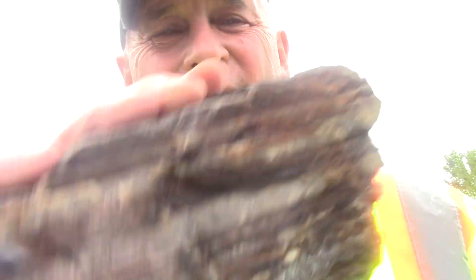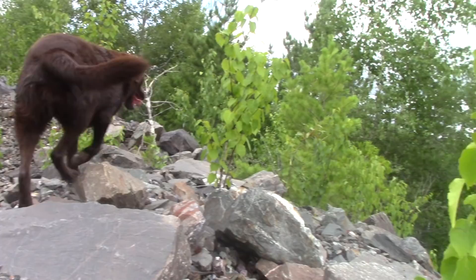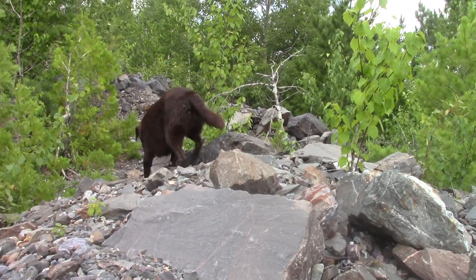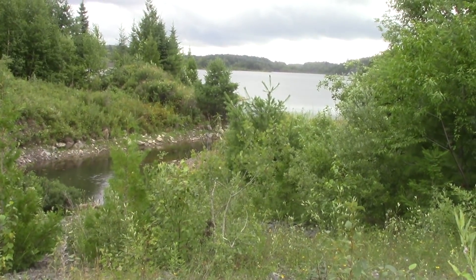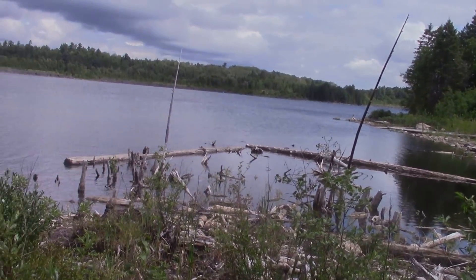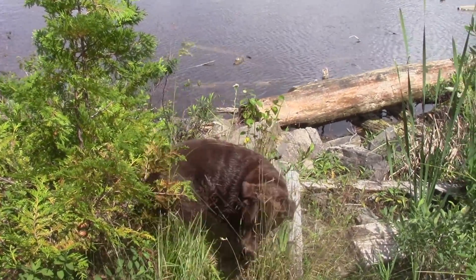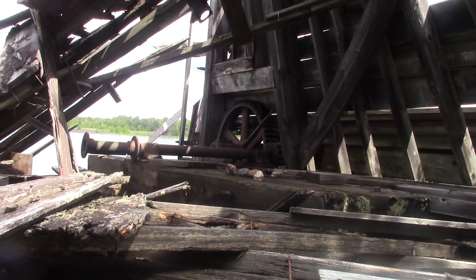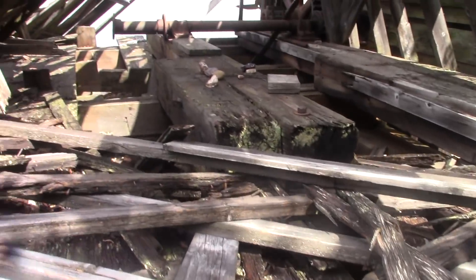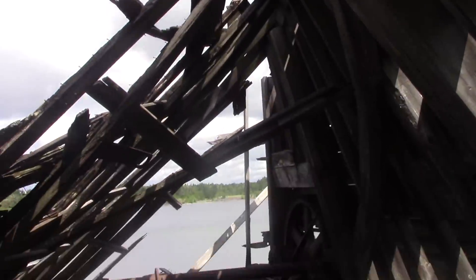I've just arrived and the first thing I'm finding in the tailings piles is banded iron. See that? Down here there's just a beautiful lake. I think this is an old winch house — see the gears in there? A little fixer-upper.